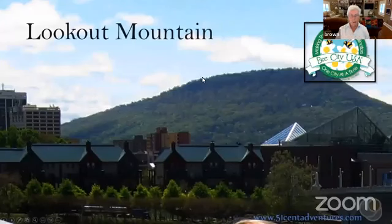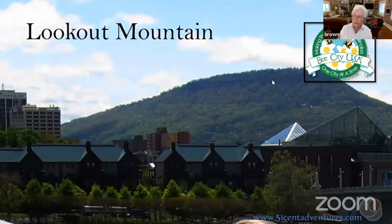I live on Lookout Mountain and I garden on Lookout Mountain. Lookout Mountain is a Bee City site and I am one of the co-chairs for Bee City. Since 2017, we have added almost two acres of pollinator gardens in public places on the mountain, plus we have many very nice individual pollinator gardens. We're very proud of what we are doing up there.